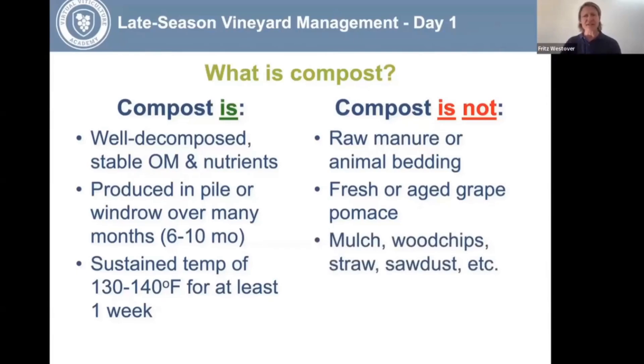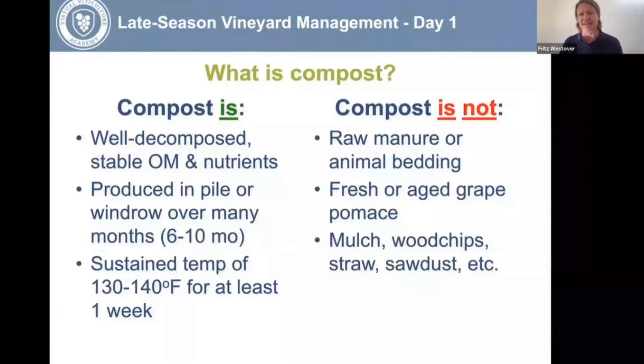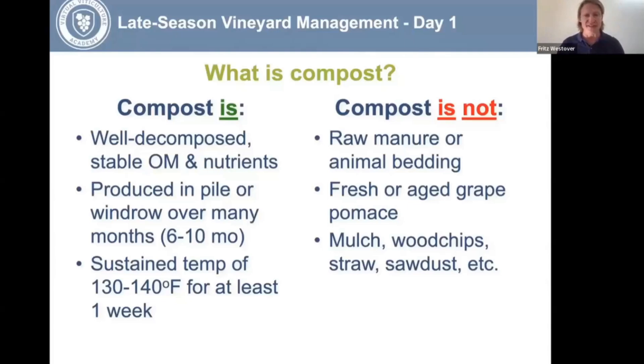Don't use mulch, wood chips, straw, or sawdust as a substitute for compost. These are just what they say — mulch. They're usually going to tie up more nitrogen than they make available to your soil. The only time I use mulch is when I'm trying to control erosion and just keep the soil in place. It is not considered a fertilizer.